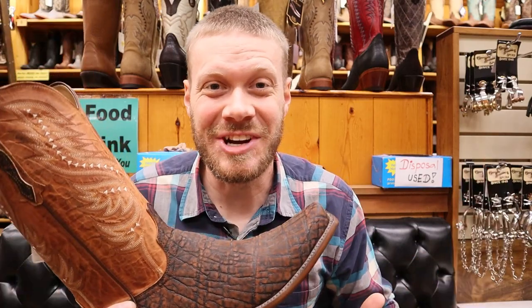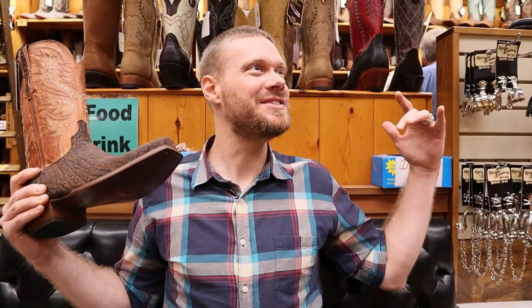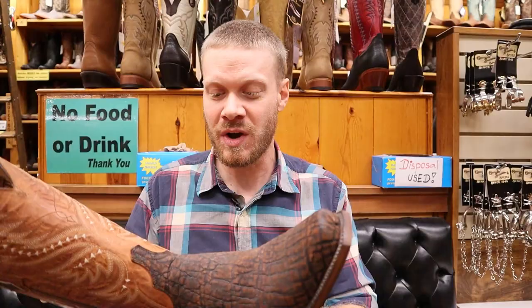Hey guys, this is Jeremiah Craig coming at you from the famous Wall Drug in Wall, South Dakota, in their boot shop. This is an incredible stop right off the I-90. Today I'm checking out this Lucchese elephant boot with a beautiful seven toe. Let's break down the details of this boot with a quick impression video.